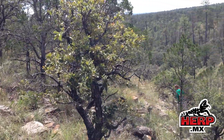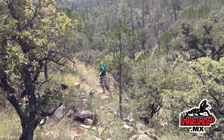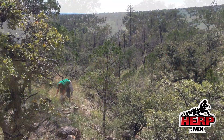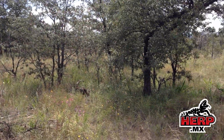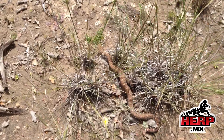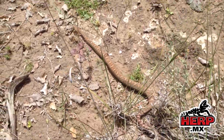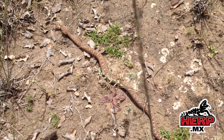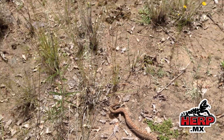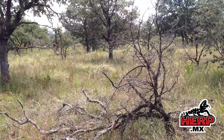Sun finally came out. We're working over to the southwest face, hopefully we get some rattlesnakes. Look at the habitat — nice and sunny. We got this male Meridianalis on the crawl. Beautiful snake, beautiful country.